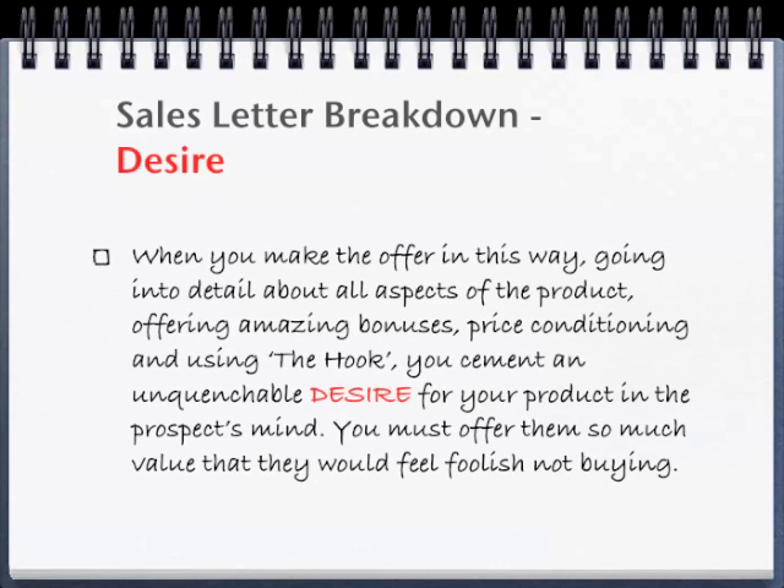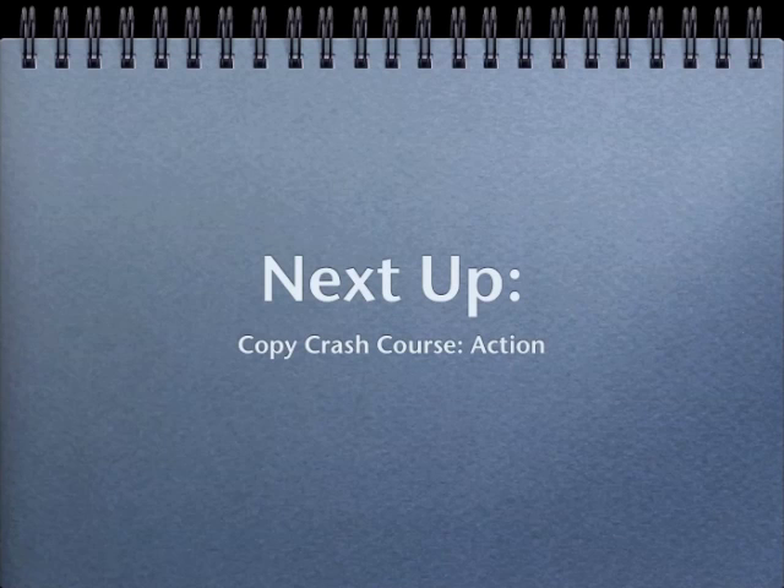When you make the offer in this way — going into detail about all aspects of your product, offering amazing bonuses, price conditioning, and using the hook — you cement an unquenchable desire for your product in the prospect's mind. You must offer them so much value that they would feel foolish not buying. Next up, the Copy Crash Course concludes with action.